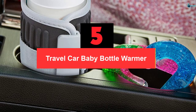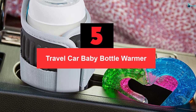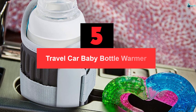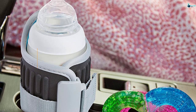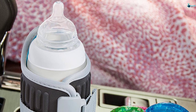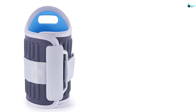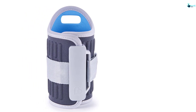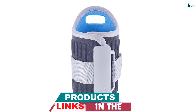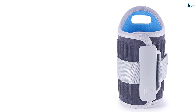Starting at number 5, we have the Travel Car Baby Bottle Warmer. This baby bottle sterilizer and warmer is made from plastic and polyester that increases its durability. It uses a heating system that evenly heats breast milk and formula quickly. The included adapter can plug into a car adapter outlet during a trip, increasing convenience. It features a digital display that lights up and shows you the real-time temperature and also the time left for